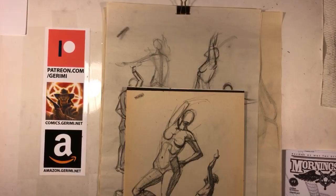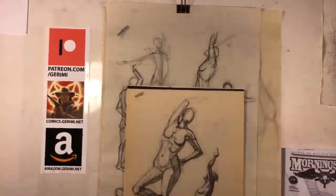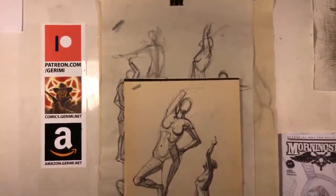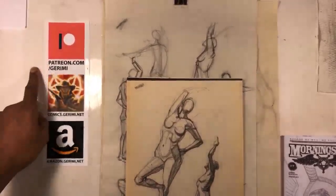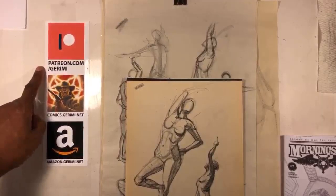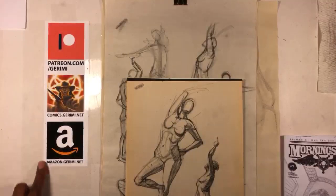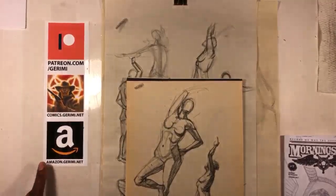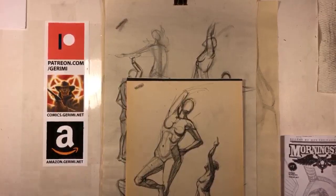Hey, it's Jeremy from jeremy.net. Thanks for stopping in and checking out my channel. If you'd like to support this channel, subscribe to my Patreon - you'll get additional bonus videos and bonus blog posts and content. If you'd like to check out the comics I create, you can go to comics.jeremy.net, and if you'd like to buy some of them you can get them at amazon.jeremy.net.